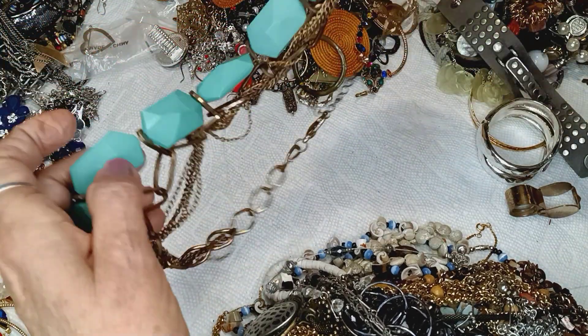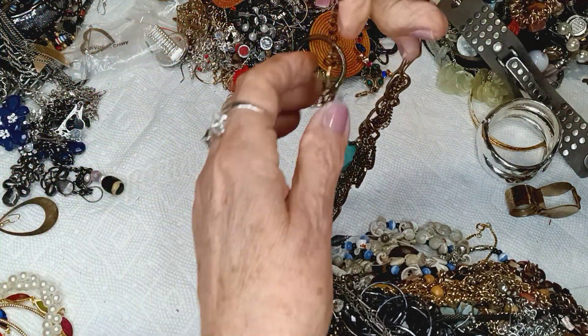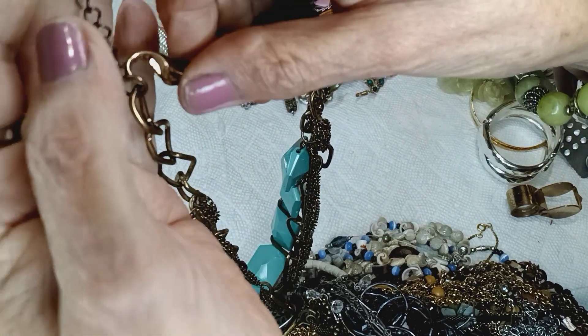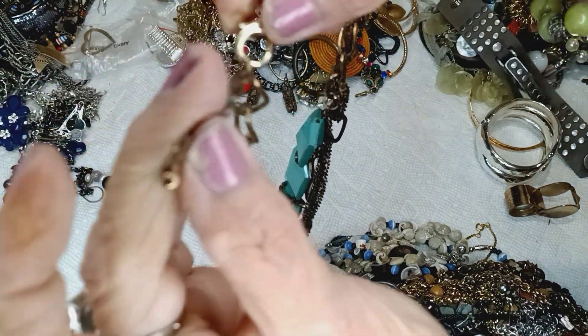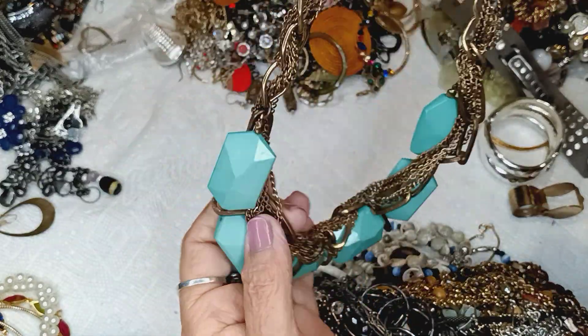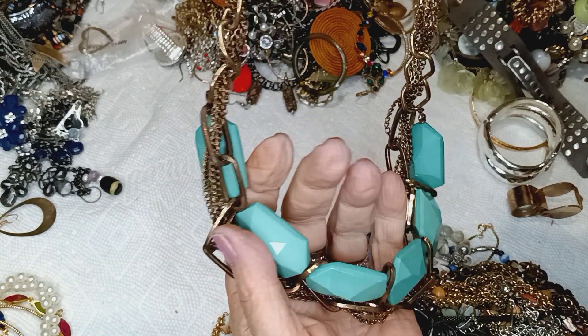I'm gonna do one more, then I'm gonna make it worth your while. This is a necklace with a giant lobster claw clasp and it has an extender with a bead on the end. It is green with gold chain mesh.